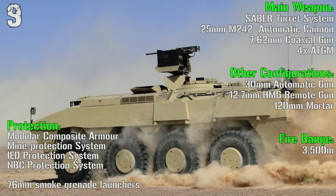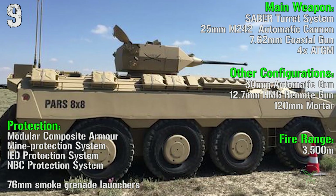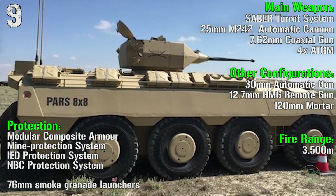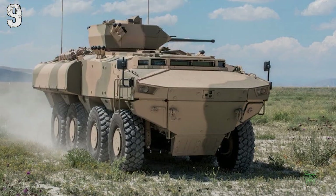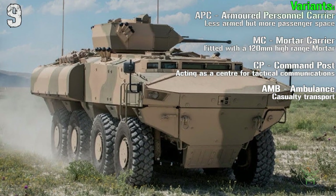In other configurations we can find a 30 mm automatic cannon, a 12.7 mm remote gun, or a 120 mm mortar. The variants are the APC, mortar carrier, command post, and ambulance.